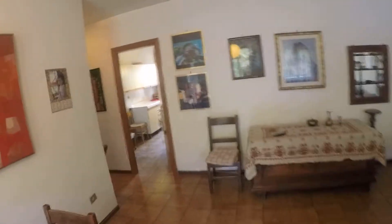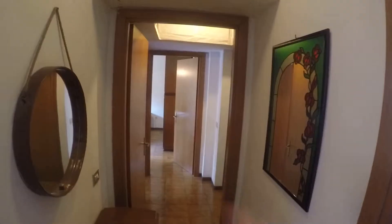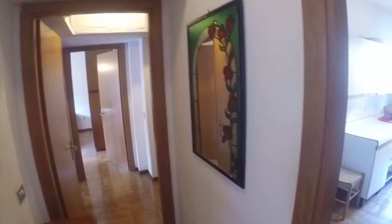From the dining room you can enter here on the right to the kitchen, and you have on the left the two bedrooms. Here on the right there is the bathroom.